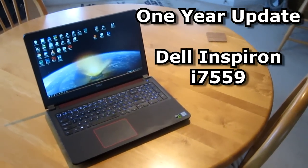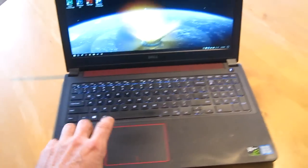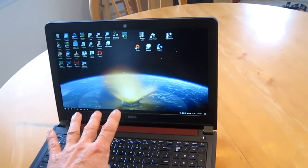This is a one-year update on the Dell gaming laptop. Over the past year, it has worked almost flawlessly.